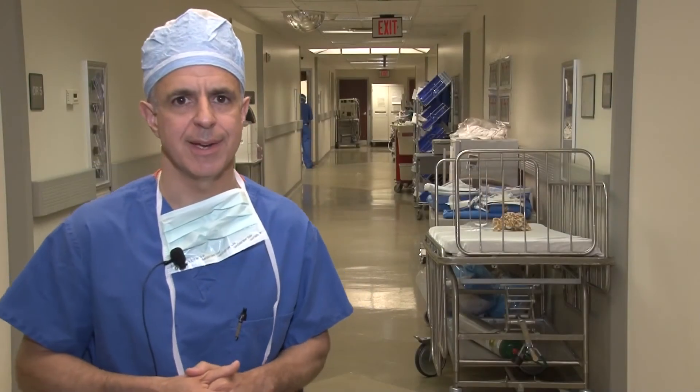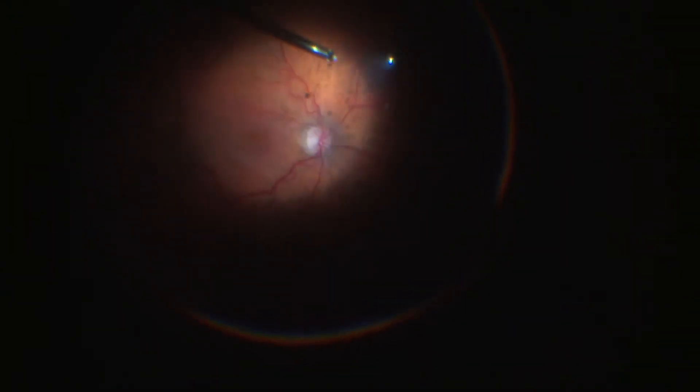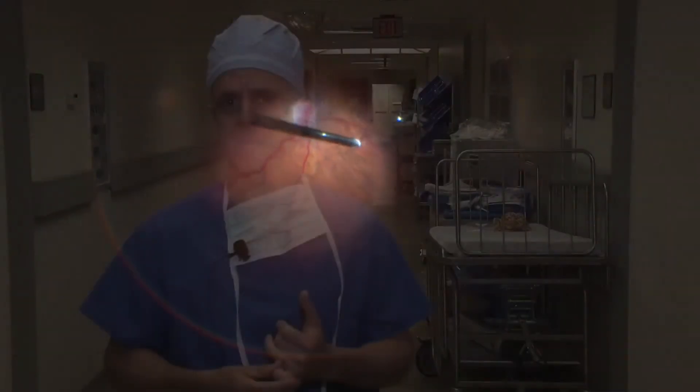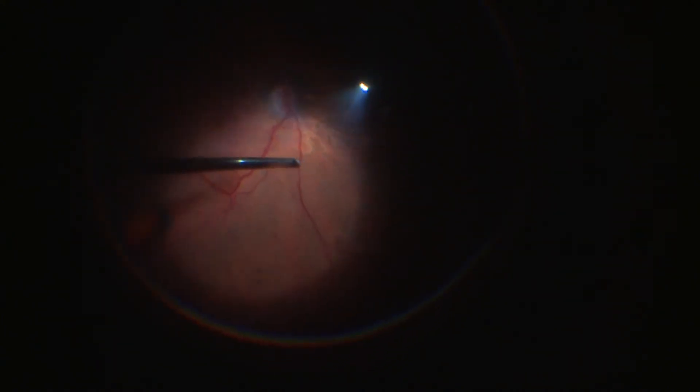We just completed a macula pucker case with 27 gauge vitrectomy instrumentation, and it went very smoothly. The core vitrectomy came along very nicely. We had to induce a posterior vitreous separation — very smooth, very much akin to 23 or 25 gauge. The peeling process also went well. We used the max grip to get a hold of the epiretinal membrane, as it works better for ERM with the 27 gauge instrument compared to the ILM forceps, which are quite a bit smaller and are good for ILM with 27 gauge but not quite as good for ERM. That's definitely something to consider when approaching a true macula pucker case.